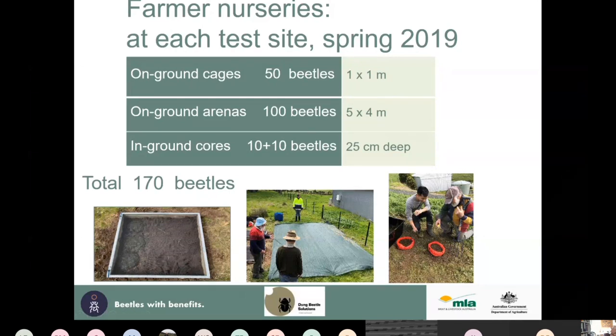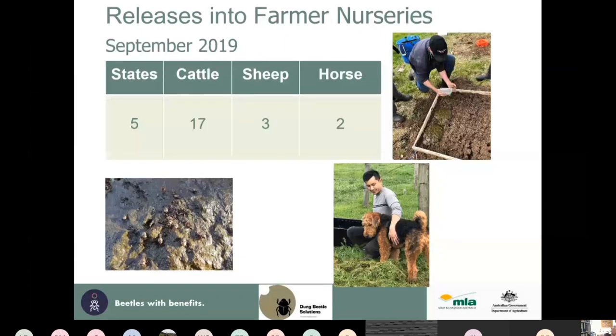We have three monitoring setups: an ongoing ground cage in which we put 50 beetles; an arena in the middle in which we put 100 beetles; and soil cores where we put dung and 10 beetles in each. The reason for the cores is that we want to monitor the rate at which the beetles develop in the field, which is critically important.